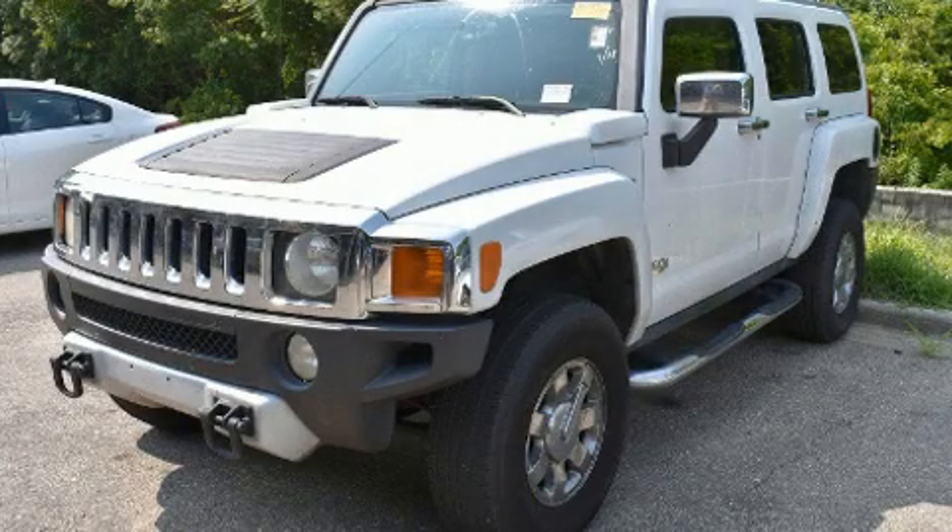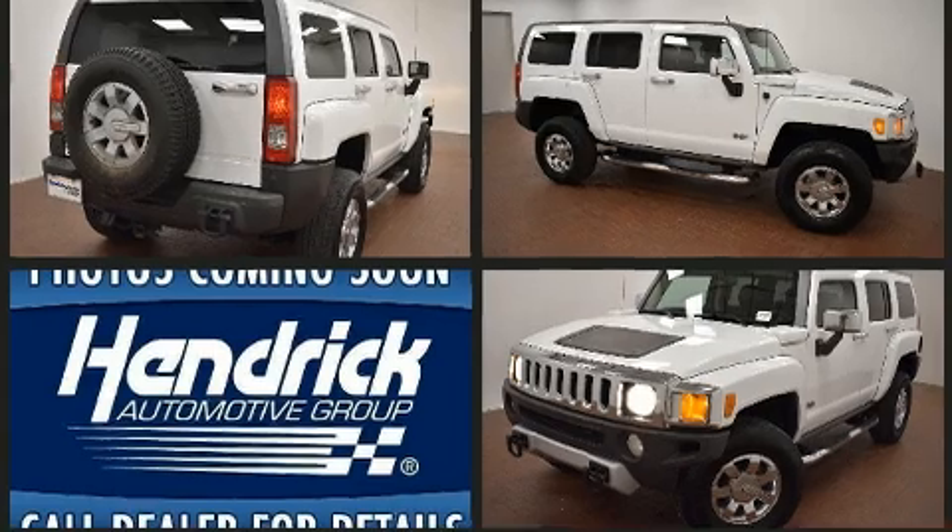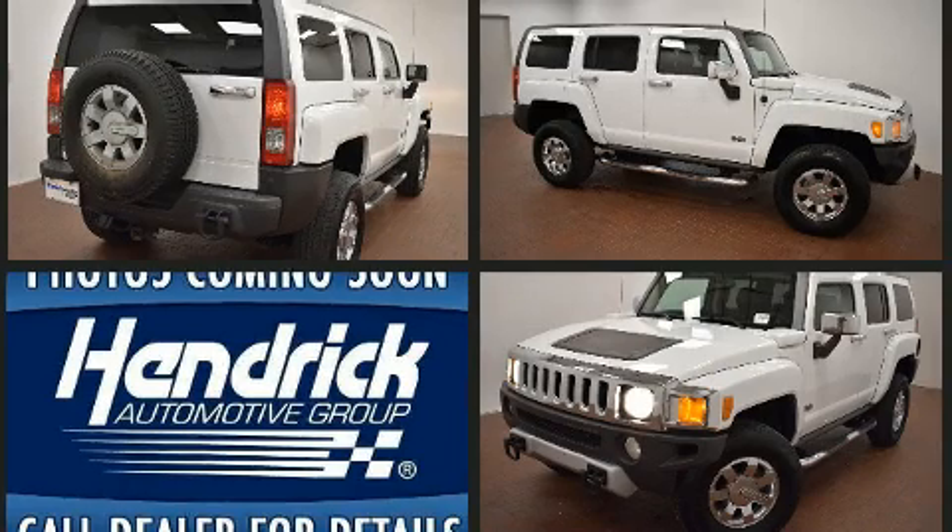Come test drive this 2008 Hummer H3 SUV. Smooth gear shifts are achieved thanks to the refined 5-cylinder engine, and for added security, dynamic stability control supplements the drivetrain. Four-wheel drive allows you to go places you've only imagined.